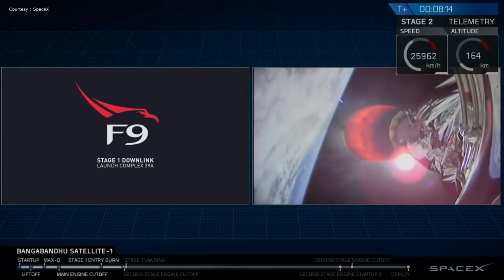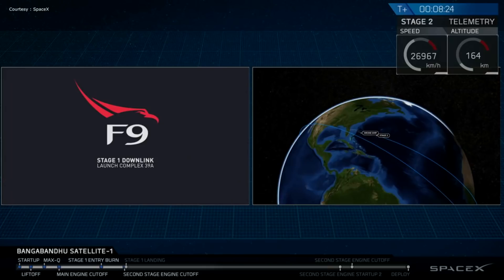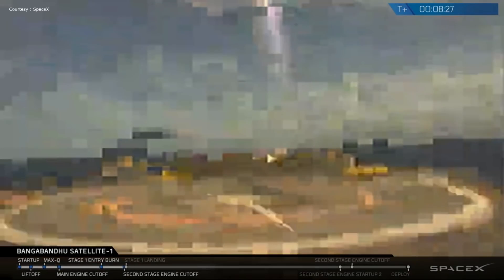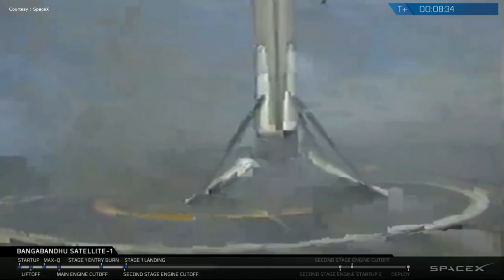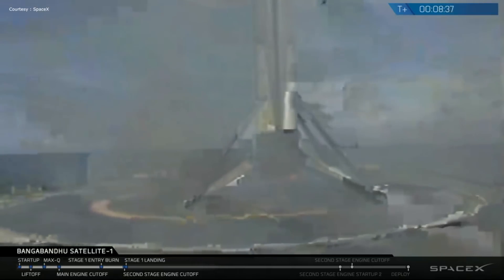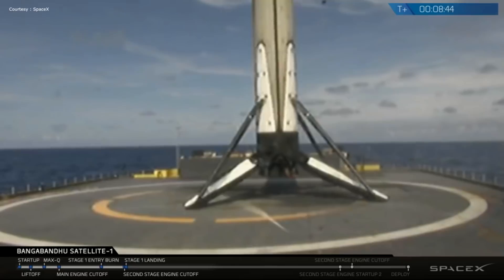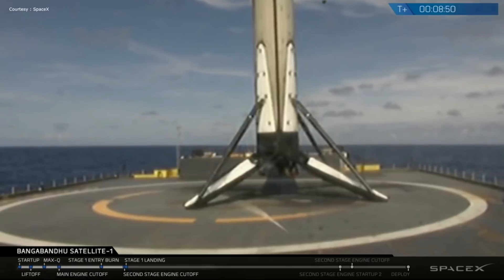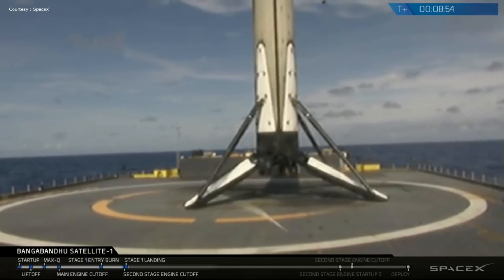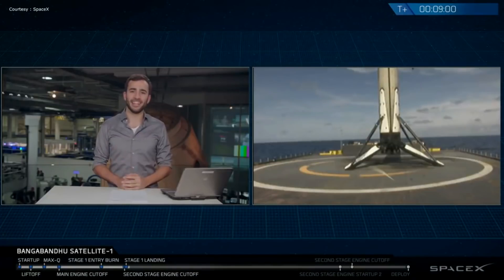It looks like we don't have a great video signal with that first stage right now, but we do have confirmation that the landing burn has started. Those landing legs should be deploying very soon. After a brief interruption in the video signal, we are looking at the 25th recovered first stage of a Falcon 9.